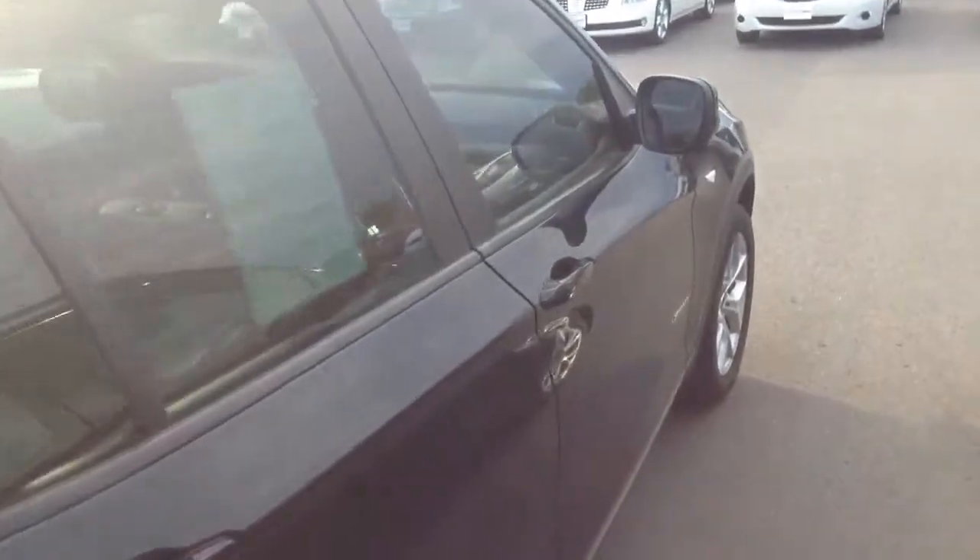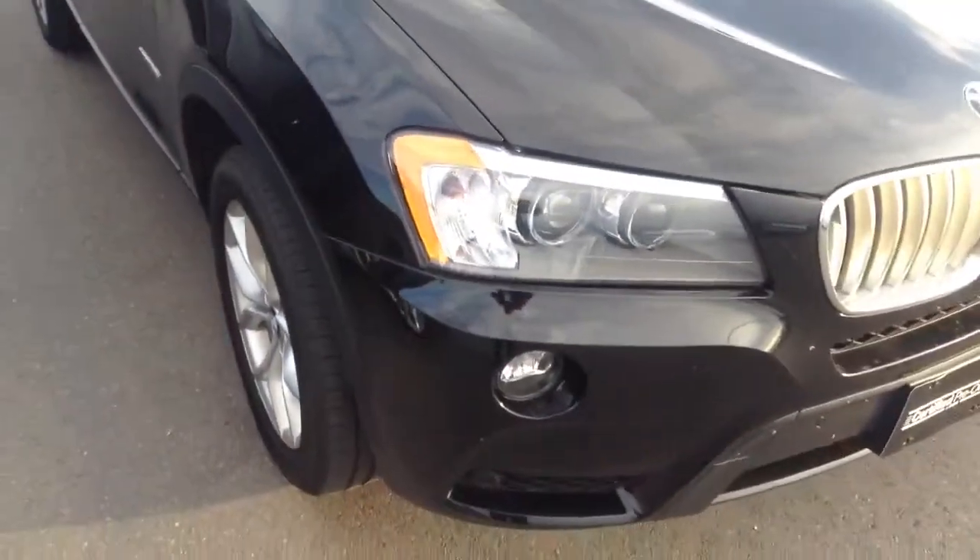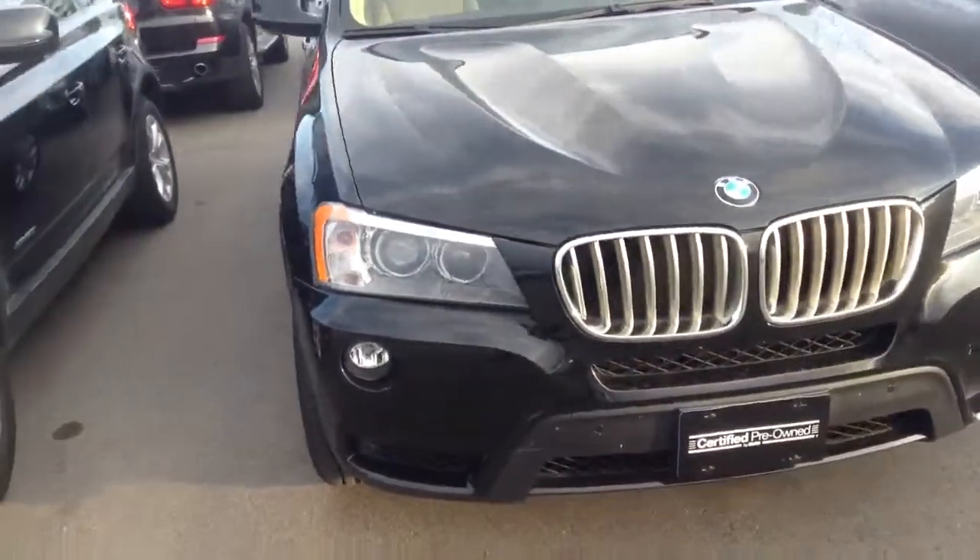I'm just giving you a quick look on the panels, the side panels. There are no door dings. The panels look very clean. No scratches. Very clean vehicle.